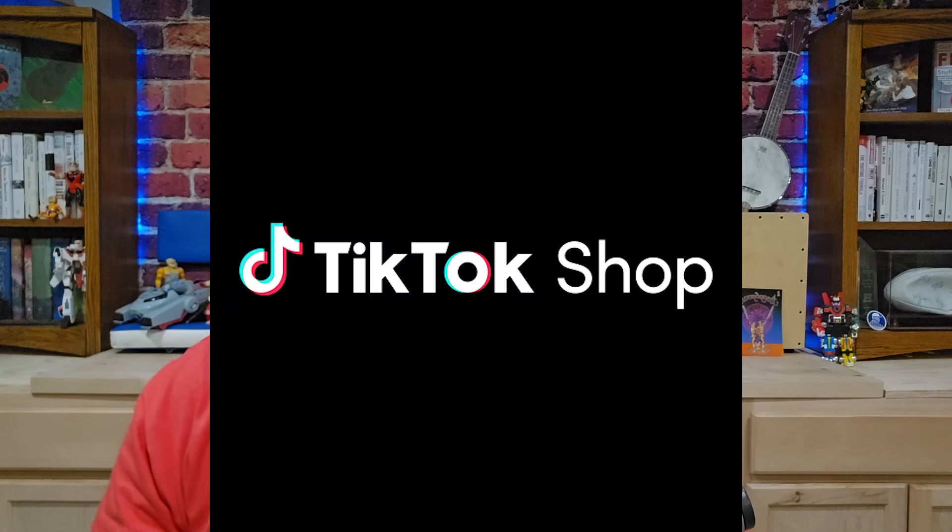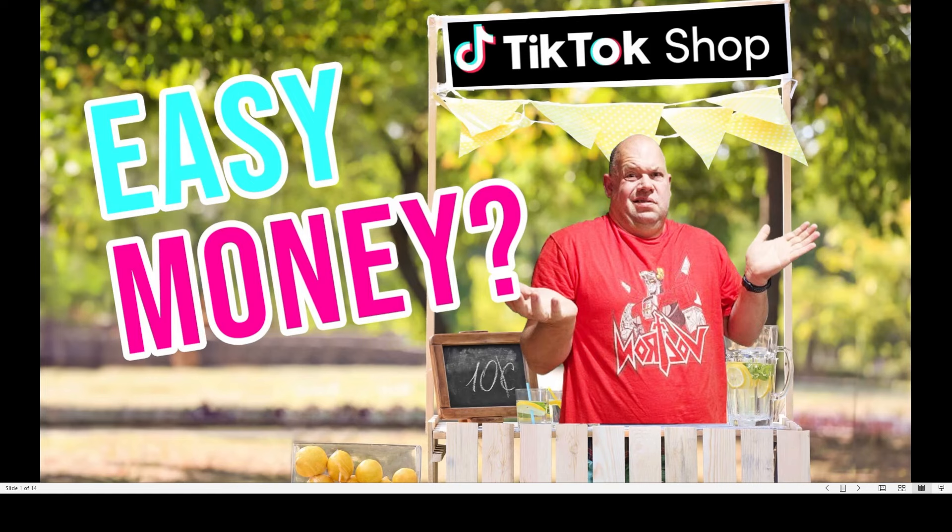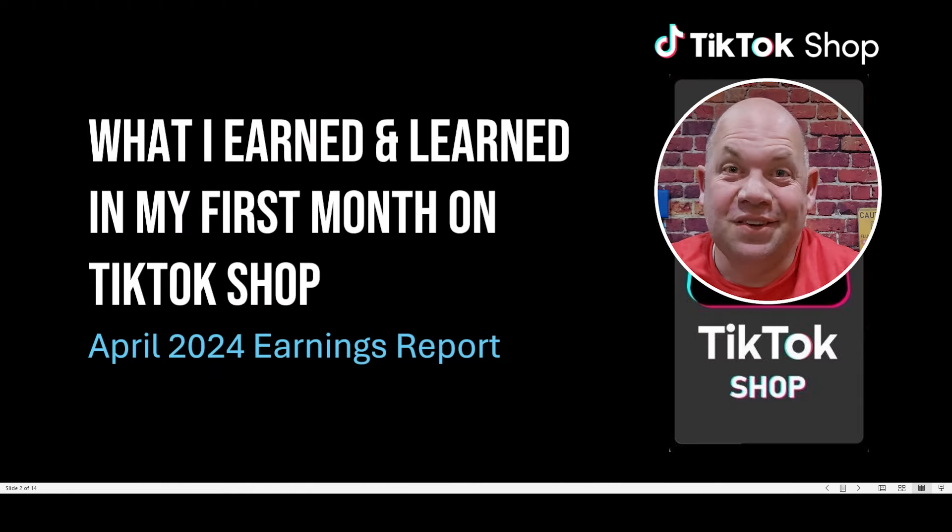Hey creators and welcome back to Creator Side Income. This is an episode I'm very excited about because I'm trying a new income source, which is TikTok Shop. In this video, I'm going to go through my full first month — what I did and what my results were as an affiliate on TikTok Shop. So this video is going to cover what I learned and what I earned in my first month.